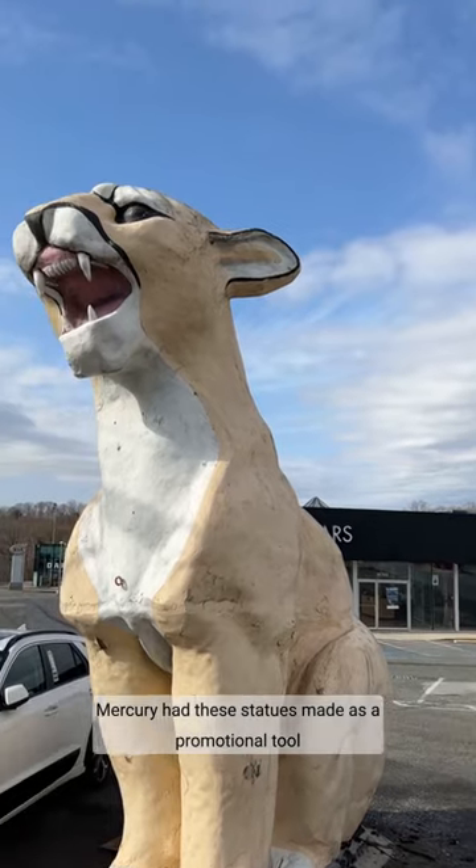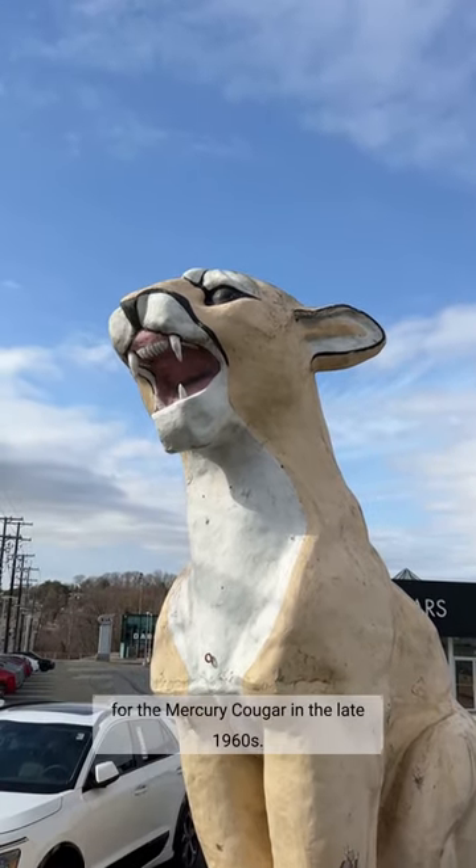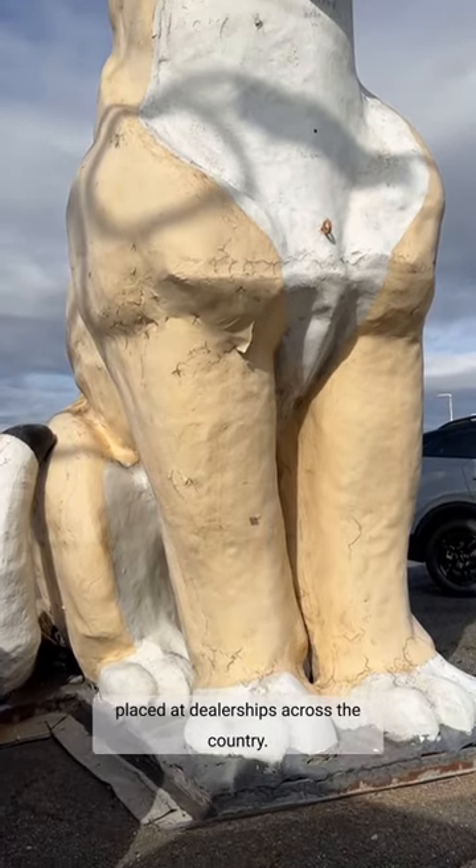Mercury had these statues made as a promotional tool for the Mercury Cougar in the late 1960s. At least four were made and placed at dealerships across the country.